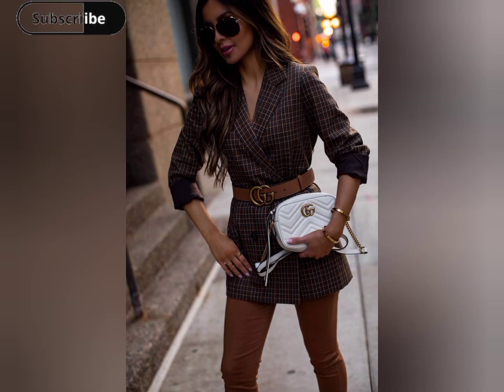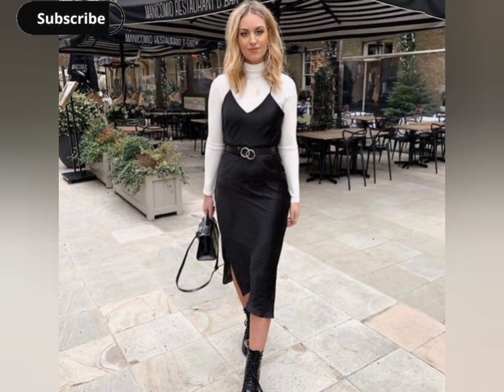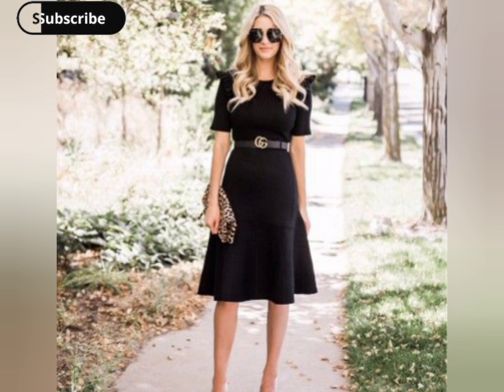Transform a simple scarf or shawl into a belted accessory. Loop the scarf around your neck and secure it with a belt for a unique and fashion-forward twist.